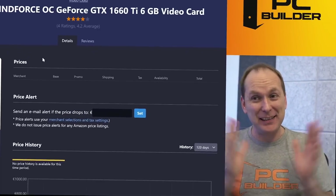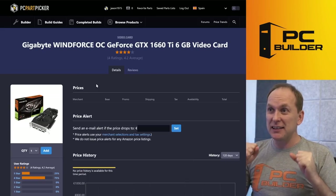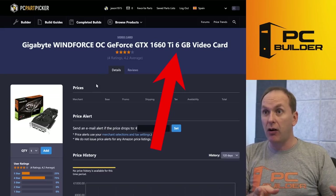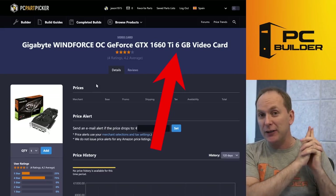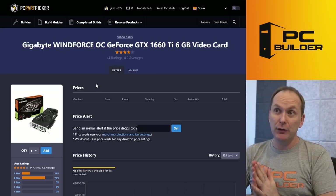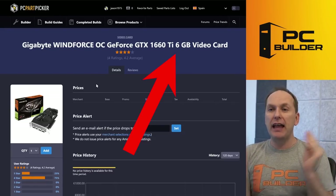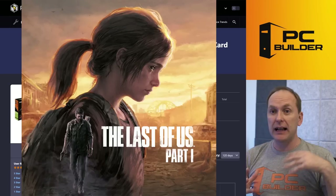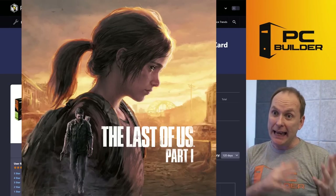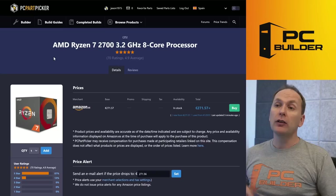Let's start with the GPU — and this is painful. It's a Gigabyte Windforce OC GTX 1660 Ti 6 GB. There's nothing wrong with the card itself, but this is a 6 GB GPU in 2023 — this thing has got to go. This is 1080p levels of performance at low to medium settings in modern titles because of that 6 GB of VRAM. If you try to play something like The Last of Us Part One, or even titles that are hitting issues with 8 GB GPUs right now, this is going to have a problem. We definitely want to replace this.